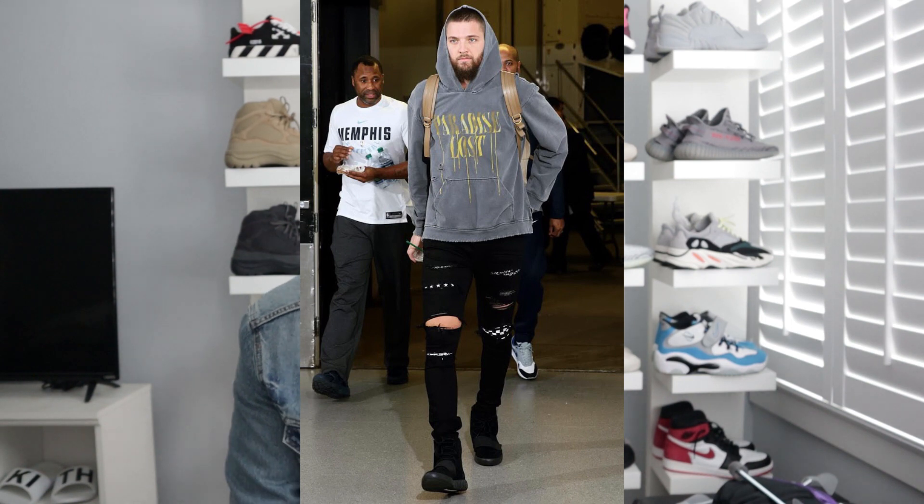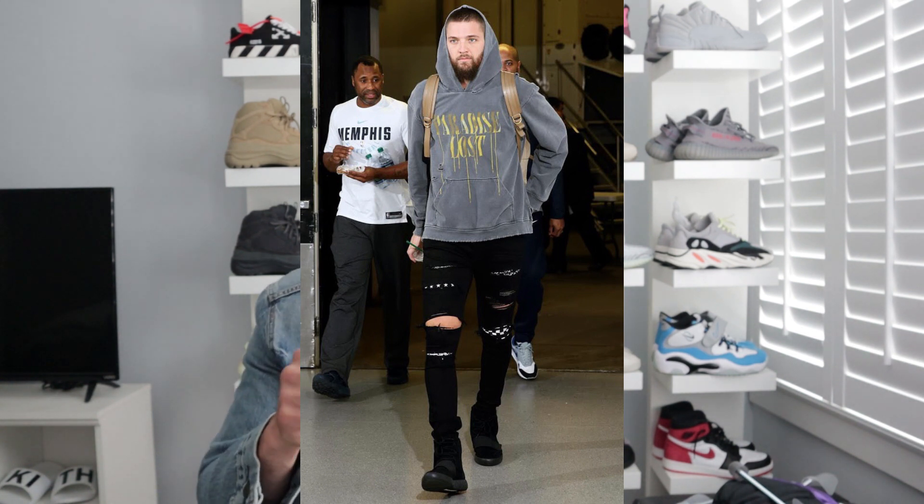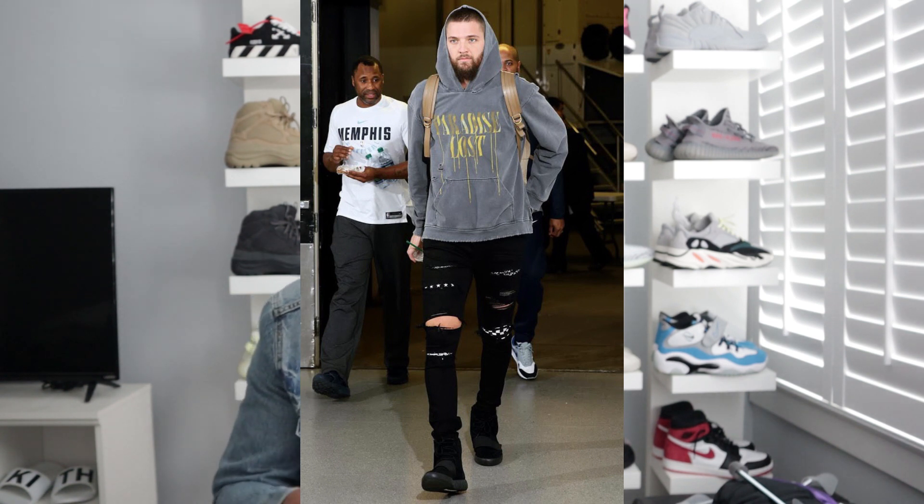The last one I liked for Chandler is this Paradise Lost hoodie — this faded gray graphite-black hoodie, so sick. I don't know what brand it is; if someone knows, let me know in the comments. I love how it has that gold drip — super clean. It's got that streetwear vibe, especially with the distressed biker jeans. I think those are Givenchy's because they have the stars, and then he's got the 750s — those are clean. Easily one of his better looks. Number five: my man Chandler Parsons.